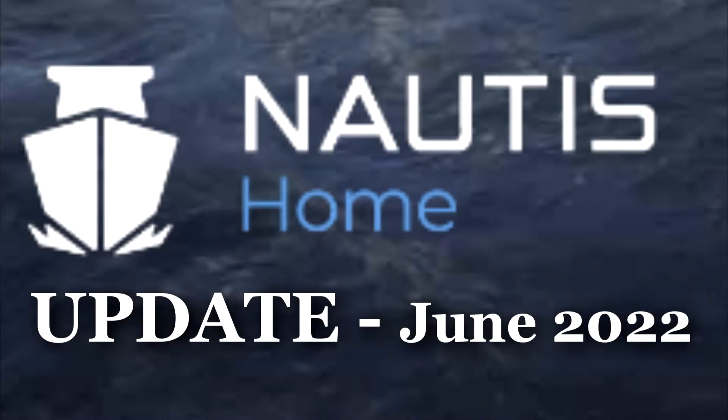Hi everyone. Over the past couple of weeks, the team has made significant progress on Nautis Home. We are pleased to share our development insights with you.